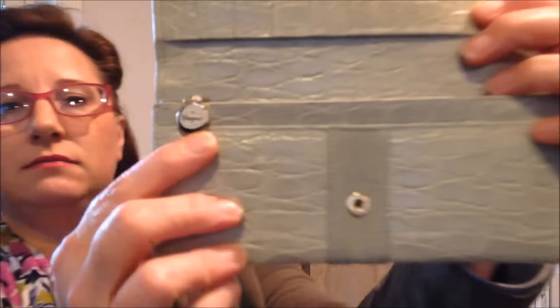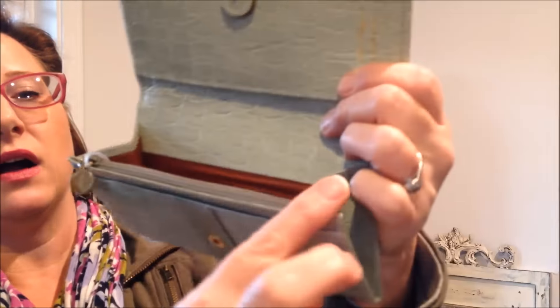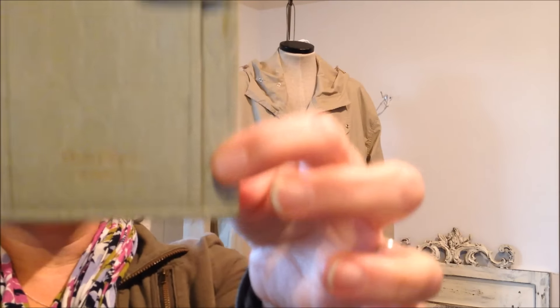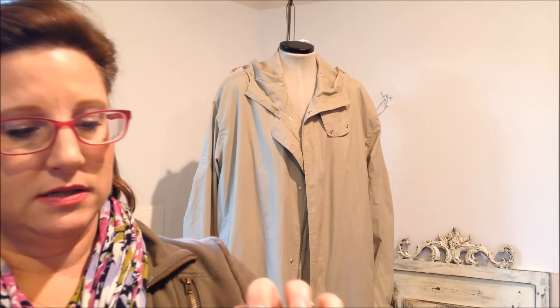This is a Ferragamo wallet — it's really nice. I think I paid $12 for it. It has a cute little Ferragamo button-shaped zipper pull and a zipper pocket. It says 'Ferragamo, made in Italy' and has a style or serial number. It's probably not my favorite color wallet, but it'll be really pretty for summer. This green ribbon is a little bit dirty and dingy, so hopefully I can clean that up. But other than that it's in really good shape.